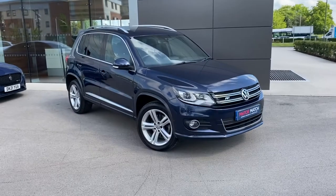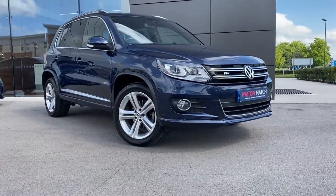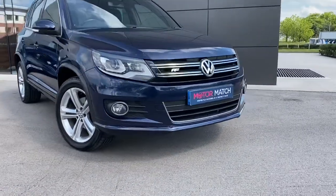Hi, my name is Sam and today I'll be showing you around this lovely Volkswagen Tiguan. It's a 2.0L TDI Blue Motion Tech R-Line, finished in night blue metallic paint.